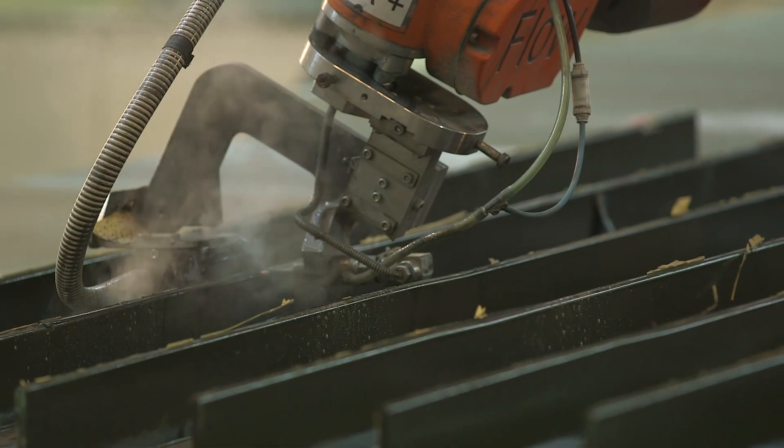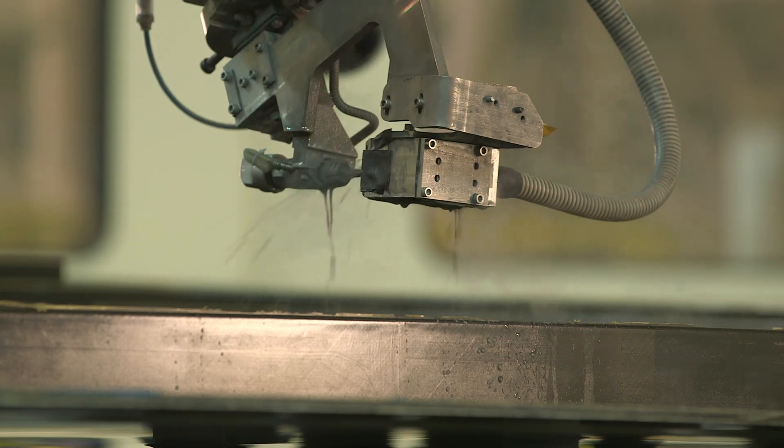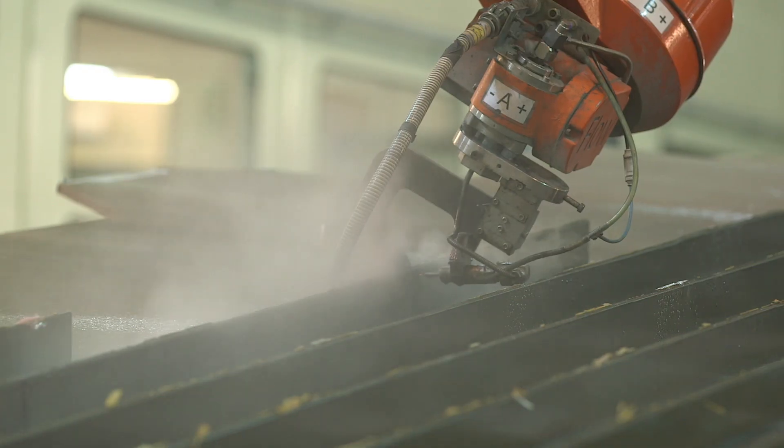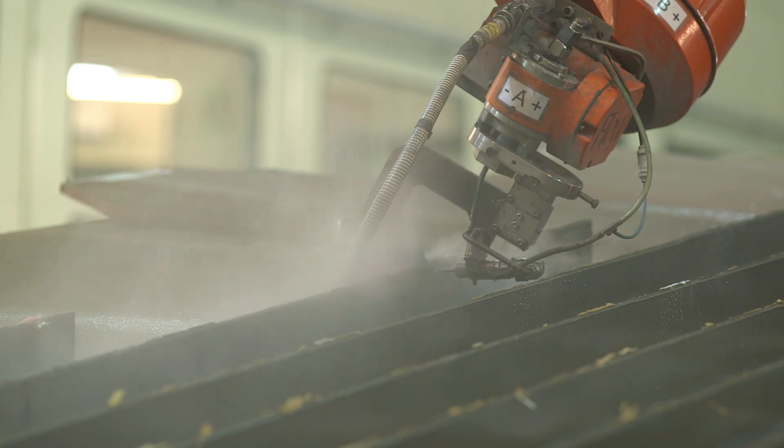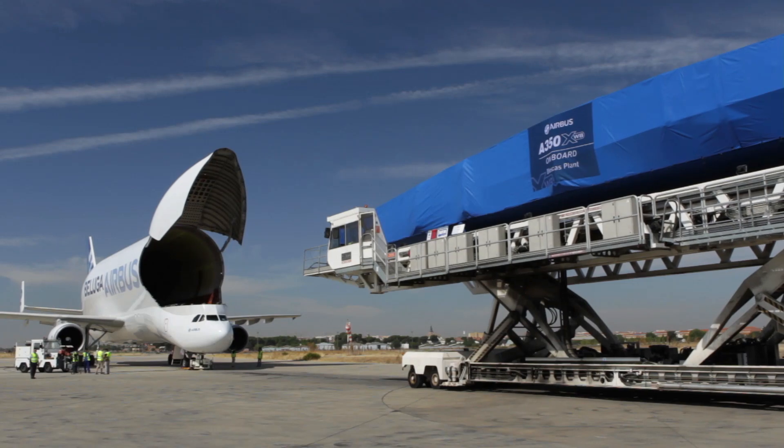These water jets, for example, can cut up parts without the wear and tear risks from traditional machinery. We consider Airbus is the world leader for different things: first, material development; second, tooling innovation in composite parts; and third, process innovation and automation.